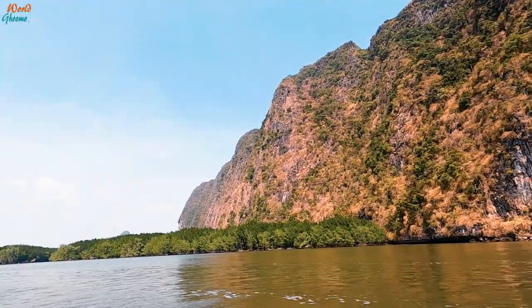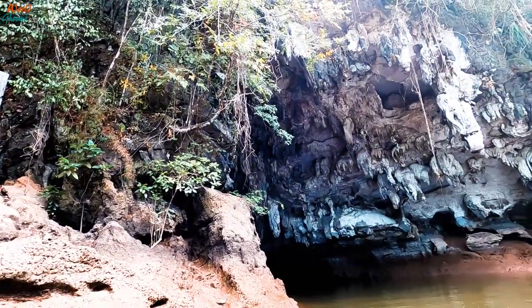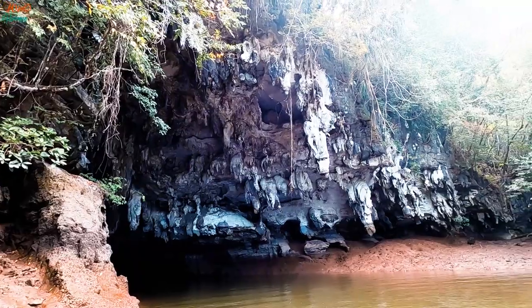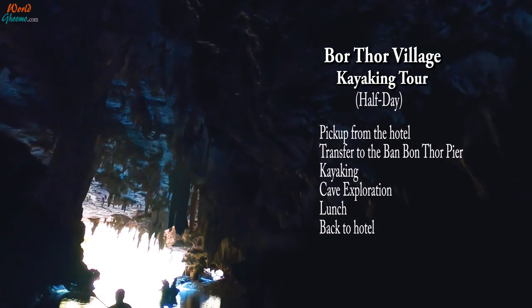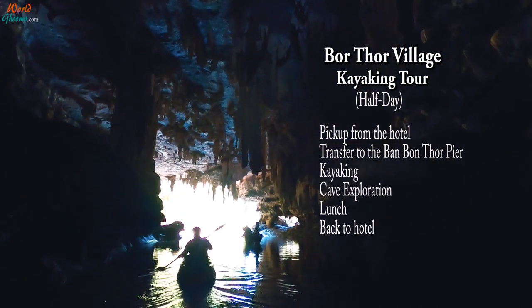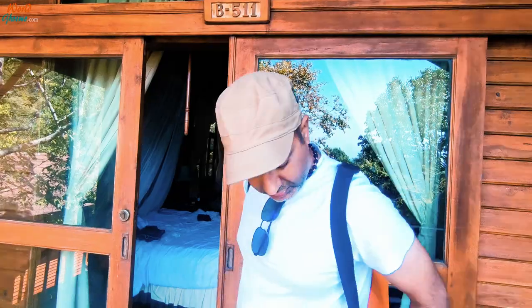Ban Borthor village is a coastal town full of mangrove forests, unique wildlife, and a number of caves, making it a great place to explore. One can book a full day or half day tour — we went for the latter. This half day tour includes pickup from the hotel, transfer to Ban Borthor pier, kayaking in the bay, and cave explorations, ending with lunch back on shore.